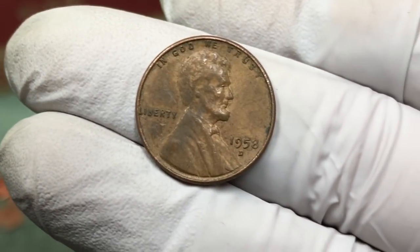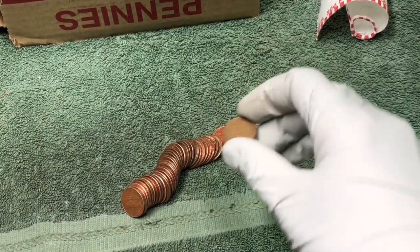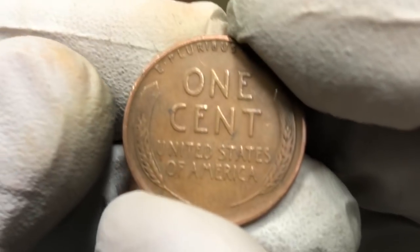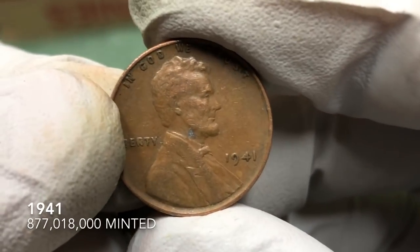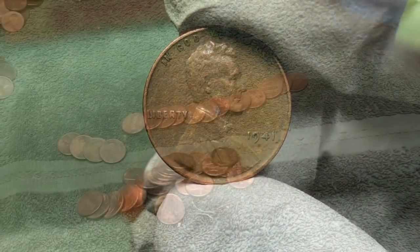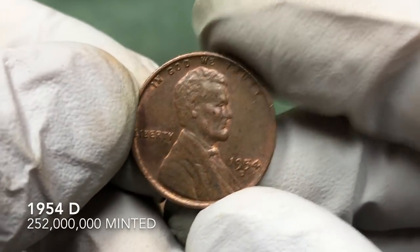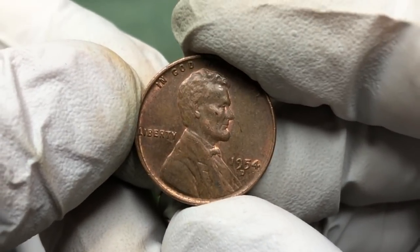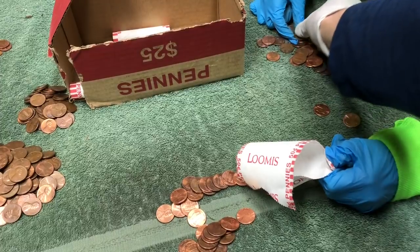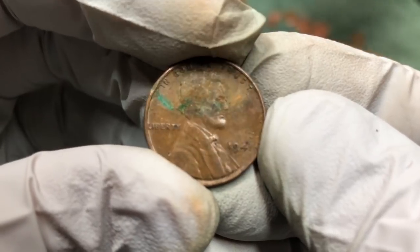When I dumped my roll out I saw this looking back — a nice 1941, no mint mark, we'll take it. Another wheat penny in the same roll — it's a good one, 1954 D. That's the second roll today that had two wheat pennies in it. Look at this coin!